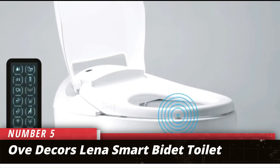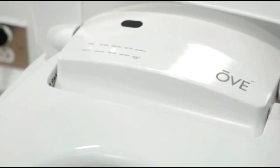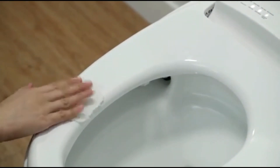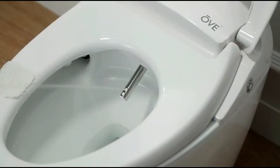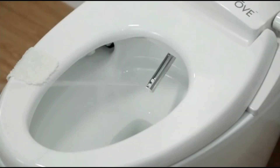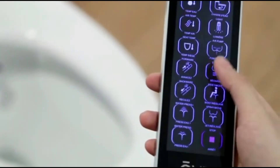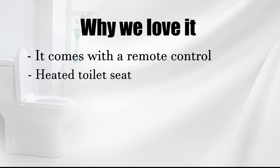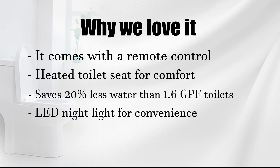Number 5: OVDECOR's LENA SMART BIDET TOILET. Want a toilet with all the features you could imagine? Bidet? Heated seat? Remote control functions? The OVDECOR's LENA SMART TOILET has all of that. Don't ever touch your toilet again. This toilet has effective cleaning and modern hygiene technologies. The tankless design features a seat that flushes automatically when you are done. Why we love it: comes with a remote control, heated toilet seat for comfort, saves 20% less water than 1.6 GPF toilets, and LED night light for convenience.